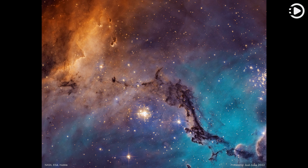Massive stars, abrasive winds, mountains of dust, and energetic light sculpt one of the largest and most picturesque regions of star formation in the local group of galaxies.